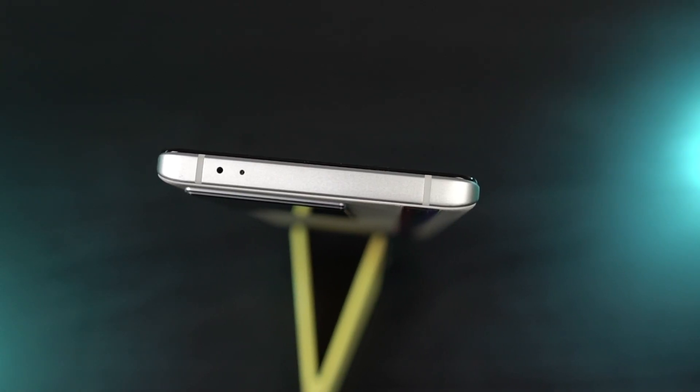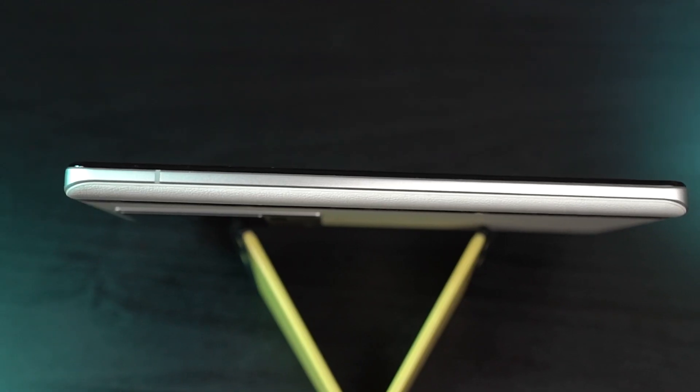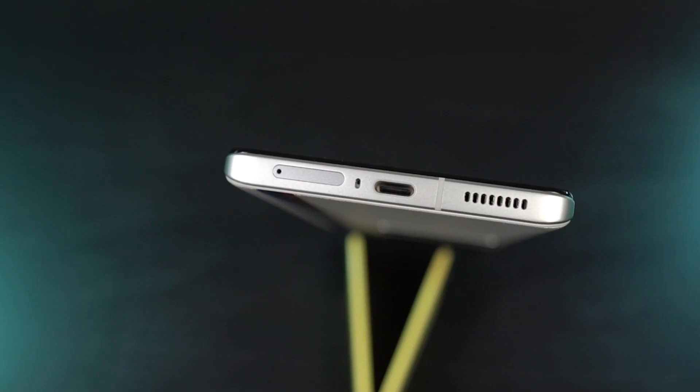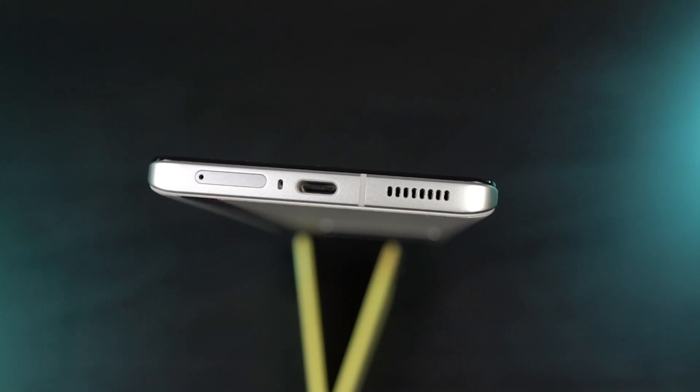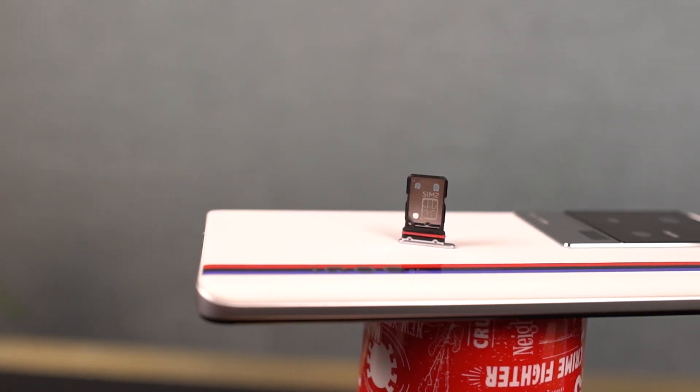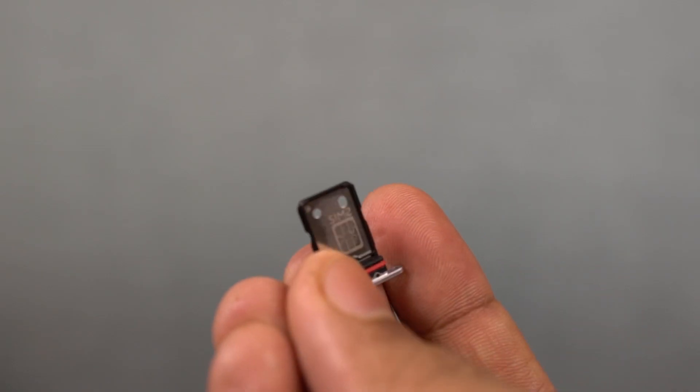At the top we have the secondary microphone for noise cancellation and the infrared sensor to use it as a remote. On the left side it's completely plain. On the bottom we have the speaker grill, USB Type-C charging port, primary microphone, and the SIM card tray. We can use dual SIMs on this phone and there is no SD card option. The central frame of the phone is made of airplane-grade aluminum, which helps with temperatures and sturdiness as well.